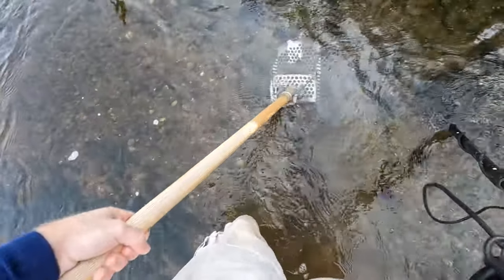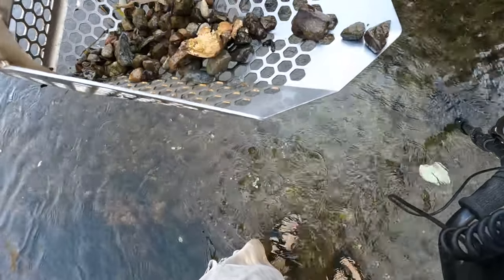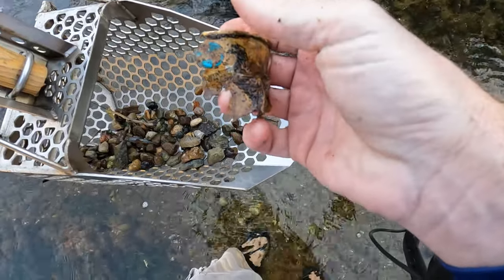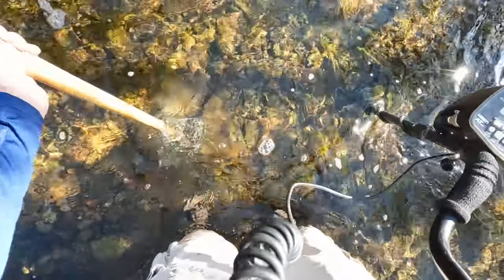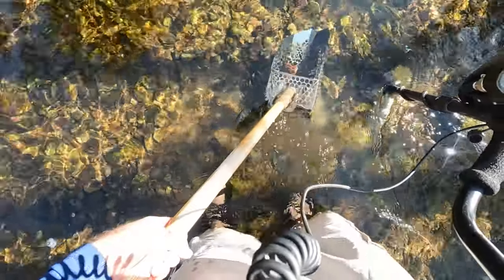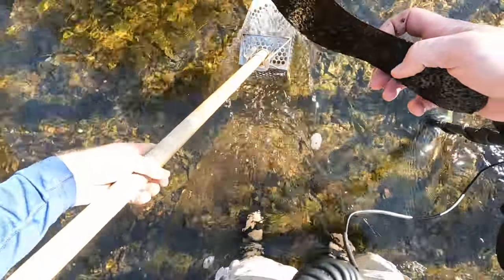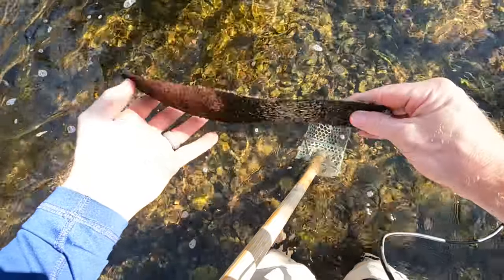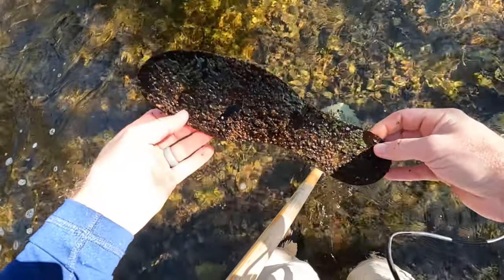I think I got it. Interesting find here — kind of sitting on the surface. Check this out, this is a part of a shoe that is metal. Interesting, another thing I would not expect to find out here on the river.